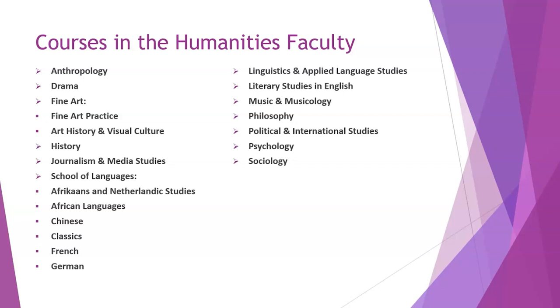A list of courses in the Humanities faculty — also available in the handbook: Anthropology, Drama, Fine Art, Fine Art Practice, Art History and Visual Culture, History, Journalism and Media Studies. In the School of Languages: Afrikaans, African Languages (basically only Xhosa at the moment), Chinese, Classics, French, German, Linguistics, Literary Studies and English, Music, Philosophy, Politics, Psychology, and Sociology. Within particular areas like music, there are different options, so check carefully what options are available in each department.